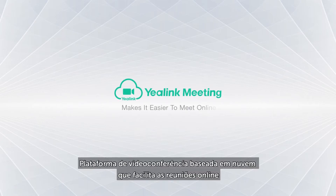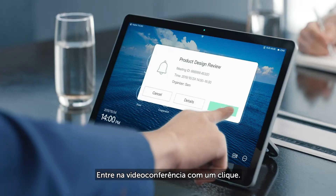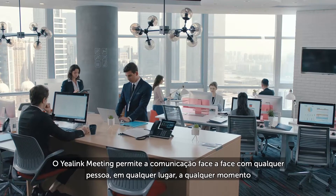Yearlink Meeting is a cloud-based video conferencing platform that makes it easier to meet online. Enter a video meeting with one click. Yearlink Meeting enables face-to-face communication with anyone, anywhere, at any time.